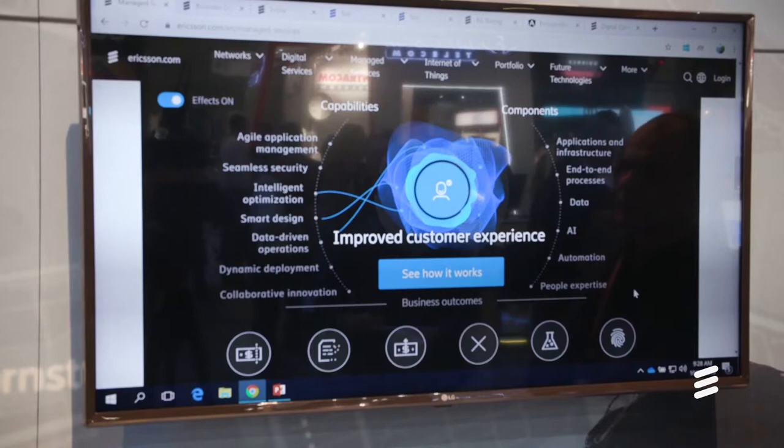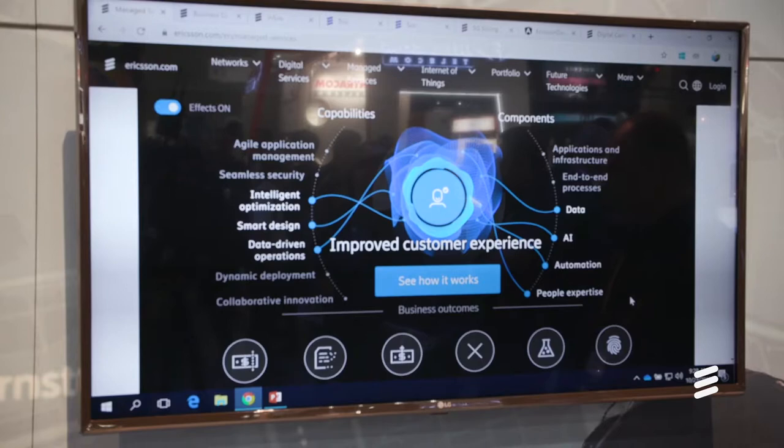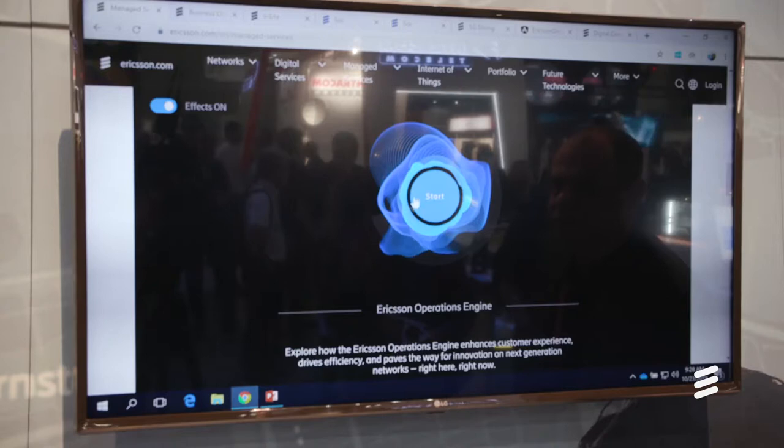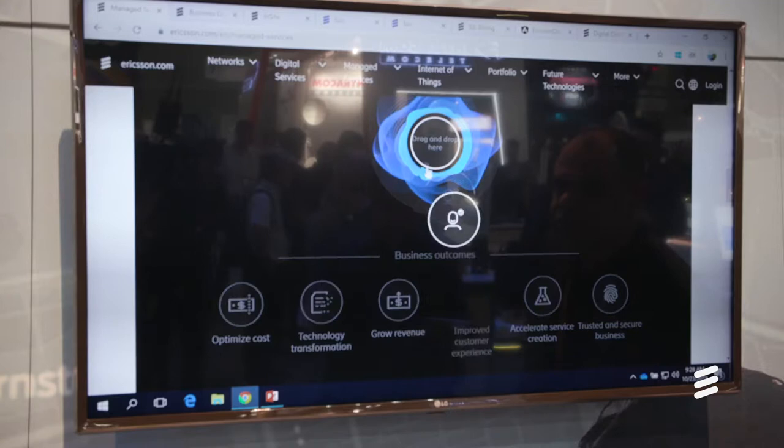Keeping this in mind, let's say the customer has a business outcome of improved customer experience. We choose a set of capabilities that can be delivered, underpinned by components including data, AI, and other processes. We deliver it through base packages and value packs aligned to the business outcomes the customer has. The demos we are depicting here are based on AI, service alarms, a business dashboard that customers can see, and 5G slicing use cases.